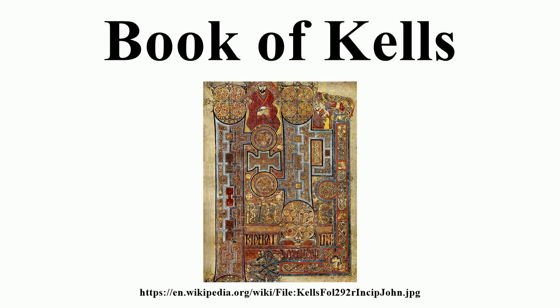Unfortunately, the volume suffered what has been called minor pigment damage while en route to Canberra. It is thought that the vibrations from the aeroplane's engines during the long flight may have caused the damage.